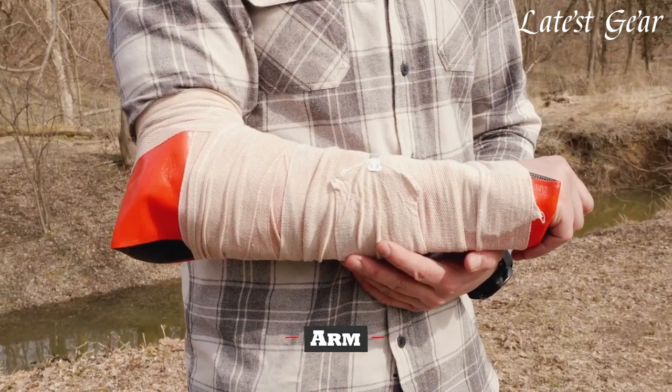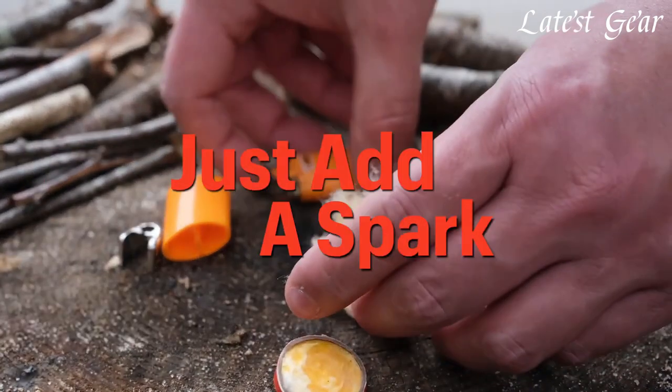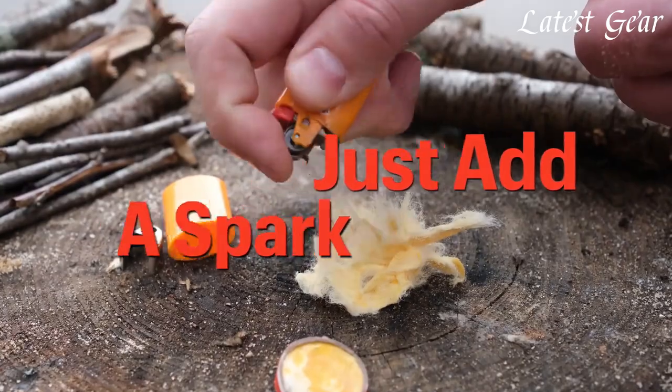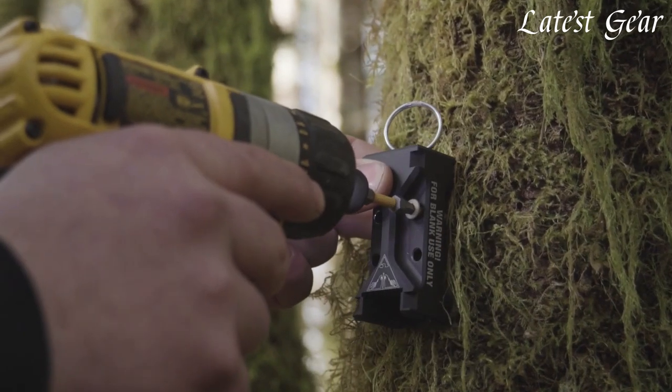From compact multi-tools that combine essential functions like cutting, opening, and repairing, to fire starters that work even in the harshest conditions, these tools are designed to be reliable companions in times of need.